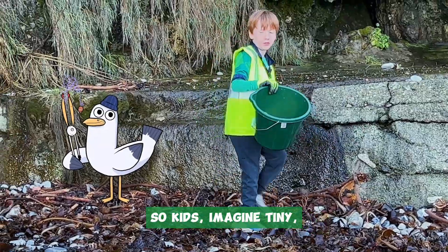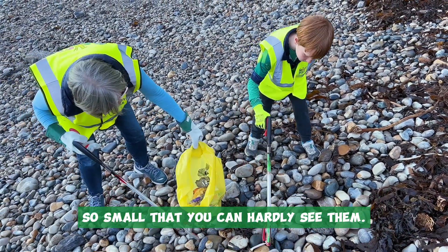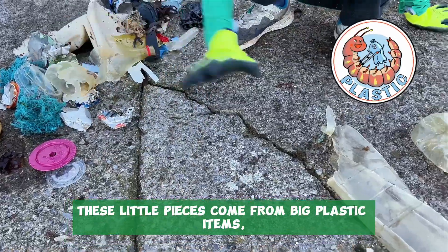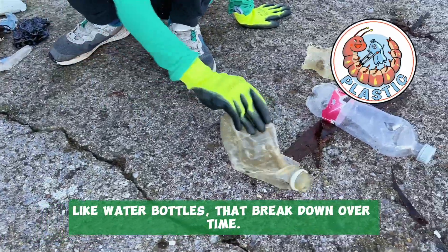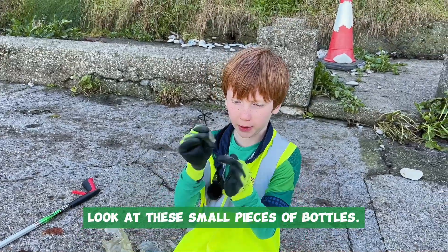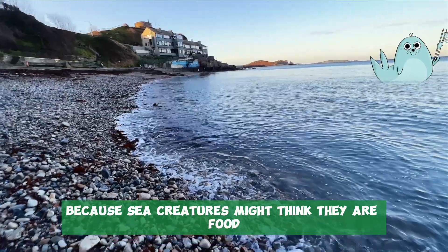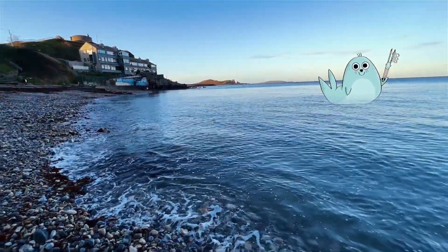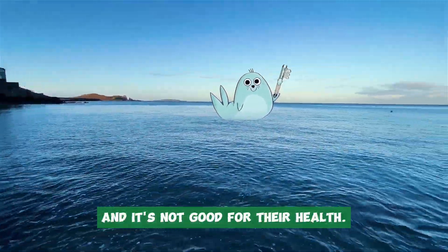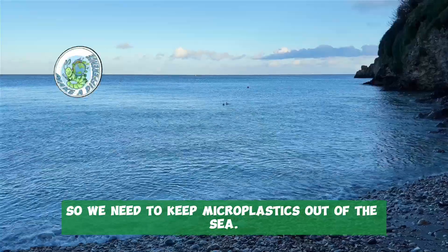So kids, imagine tiny, tiny pieces of plastic, so small that you can hardly see them. These little pieces come from big plastic items like water bottles that break down over time. Look at these small pieces of bottles. These tiny plastics can be harmful because sea creatures might think they are food and eat them. This can make them sick and it's not good for their health. So we need to keep microplastics out of the sea.